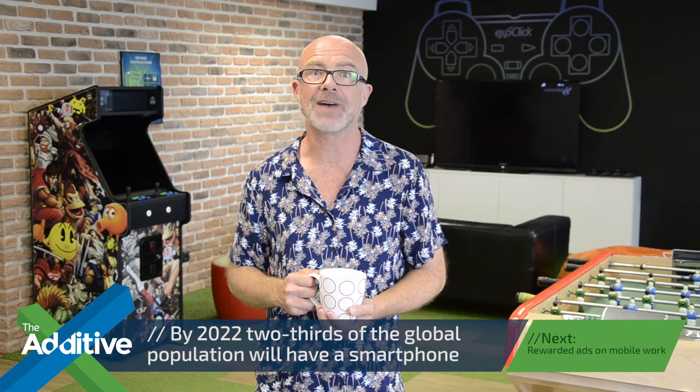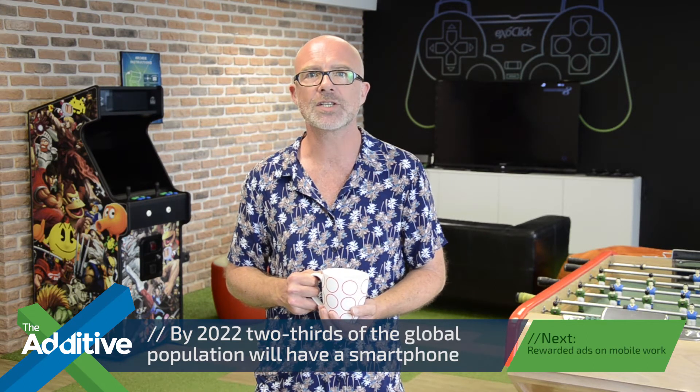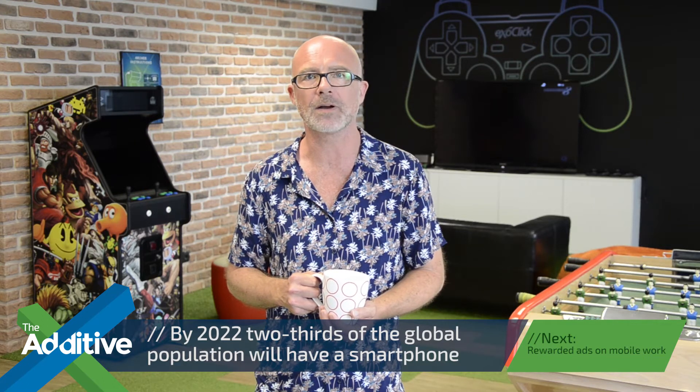As 54% of ad sales are now generated by mobile clicks and impressions, predictions are that mobile advertising spend will pass the $1 billion mark this year.